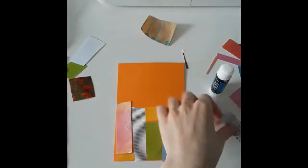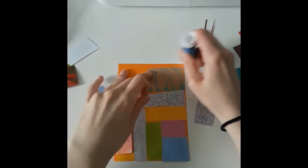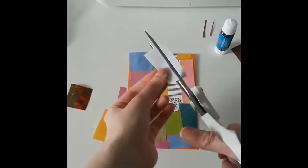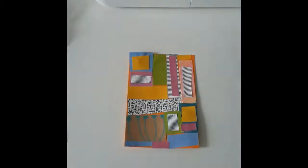I noticed my first square wasn't sticking so I made a new one. The quilters of Gee's Bend don't usually plan their quilts — they make them up as they go along. This is called being improvisational. Once I've covered my whole paper, I have some fun by adding smaller pieces on top of the pieces I've already glued down. I am very happy with my fun and colorful paper quilt.